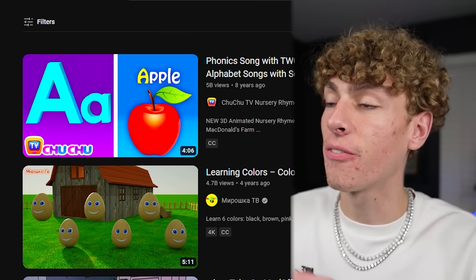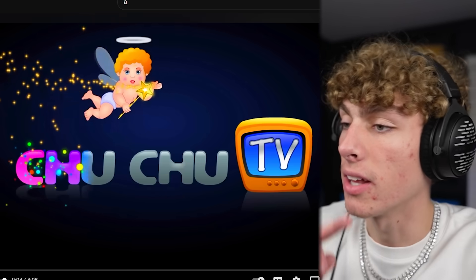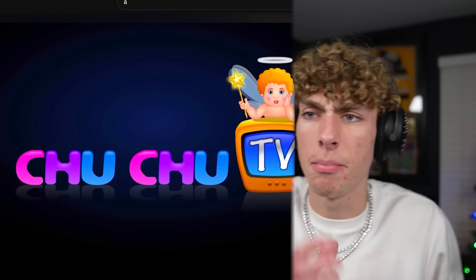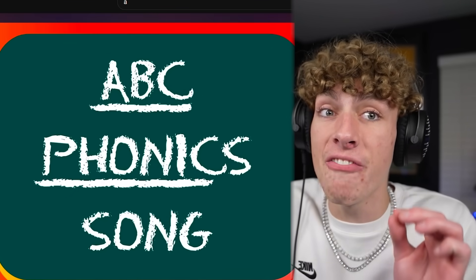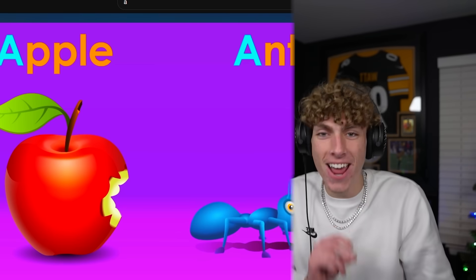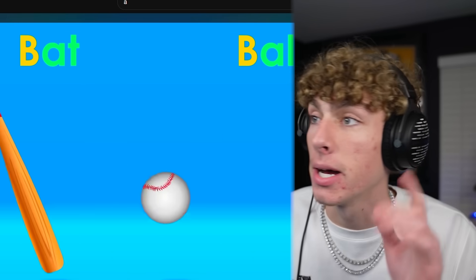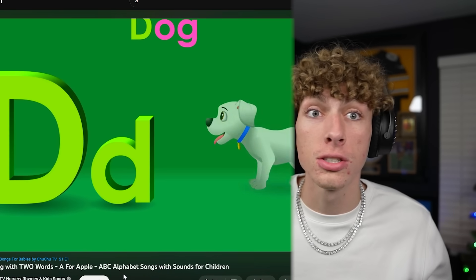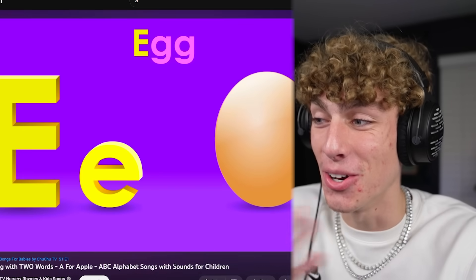Wow, this video has five billion views — Phonics Song with Two Words, A for Apple, ABC. Let's see if we can learn a little bit of phonics. So this is the most viewed A video on YouTube. A for Apple, A for Ant. Why is this actually good? Normally I'm a hater, but whoever made this song knows what they're doing.